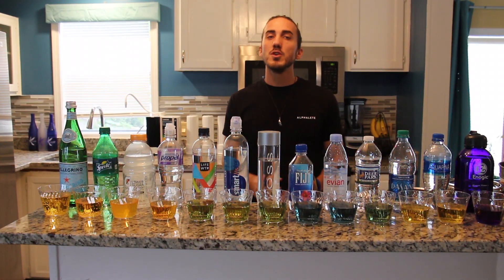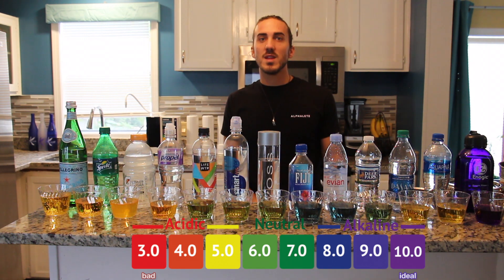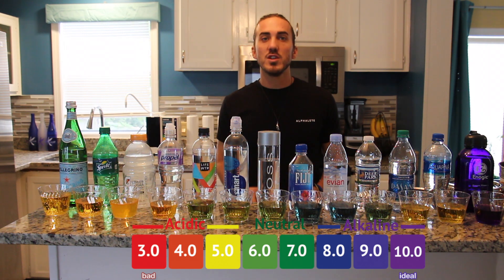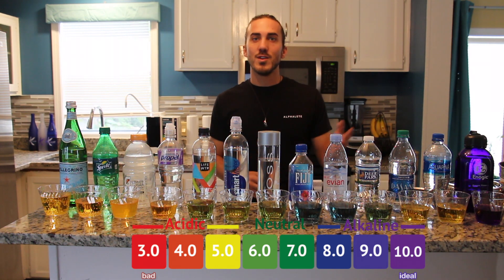Take a look at all the beverages — most of them are in the acidic range. And just a thing, most of you are drinking these every single day. On top of that, you're giving these products to your children. Let's see what drinking just a little bit of Kangen water can do.